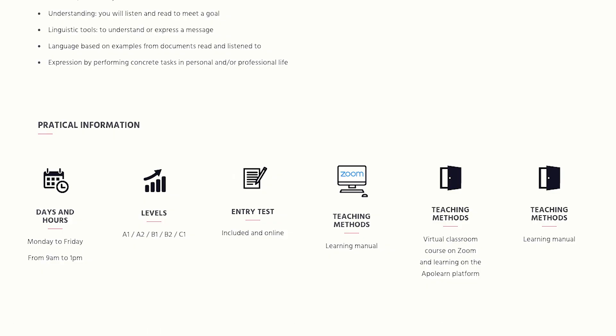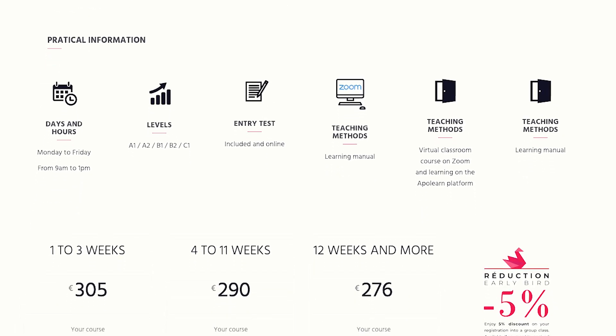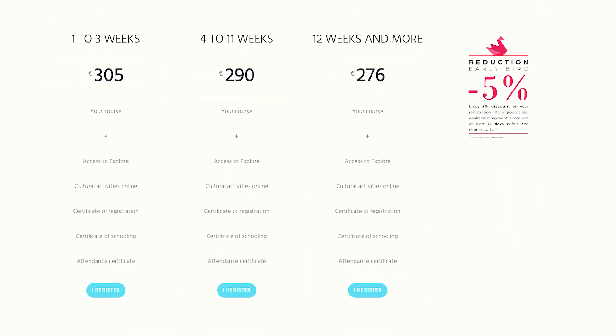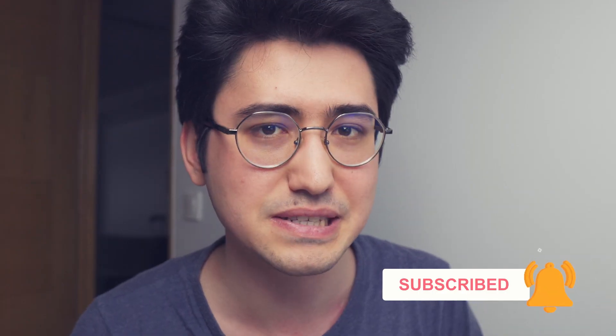Due to the pandemic situation in France, classes are currently being taught in a virtual classroom on Zoom. To be able to get a long-term student visa you need 12 weeks, and they know it — so they provide 12-week and longer sections. The price for 12 weeks at Alliance Française is approximately 3,312 euros, which makes it the most expensive language course of the three options.